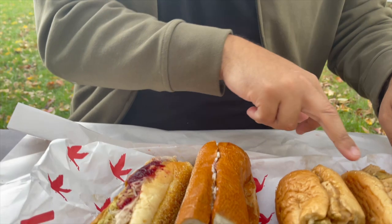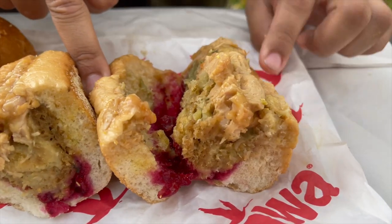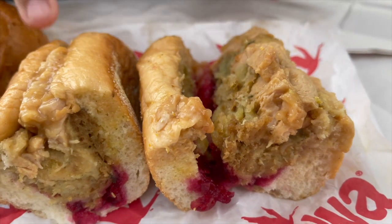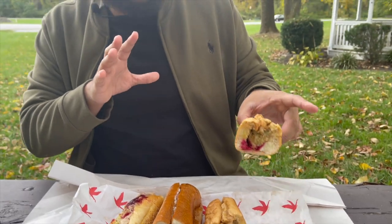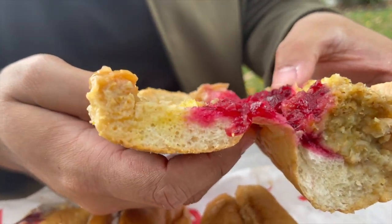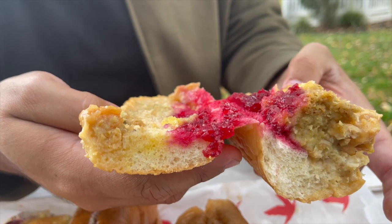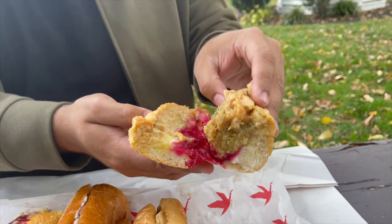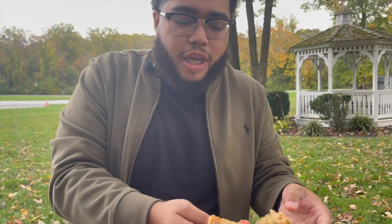Alright guys, we are at a beautiful park. The breeze is hitting just perfectly. Look at the Wawa sandwich — this will be the Wawa Gobbler. We have that oozy look. That color on the cranberry looks a little fake, right? It looks good, but it just looks processed. It could be nice though. It's supposed to be sweet. That stuffing.